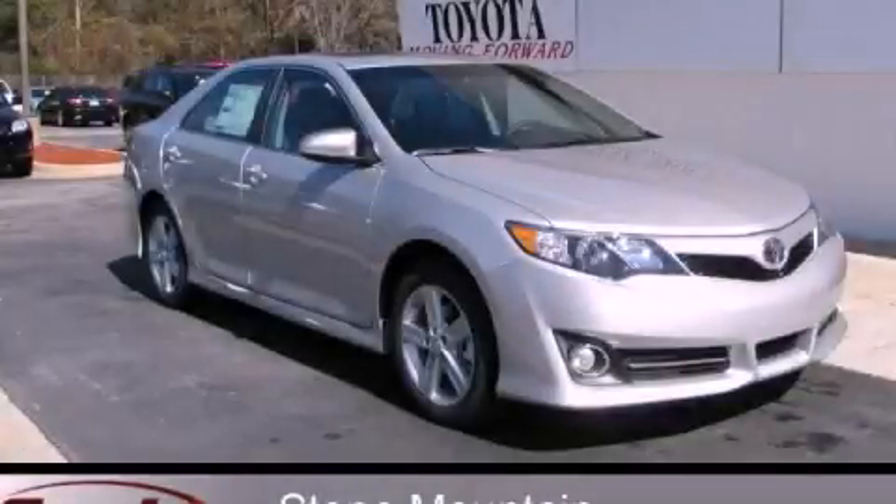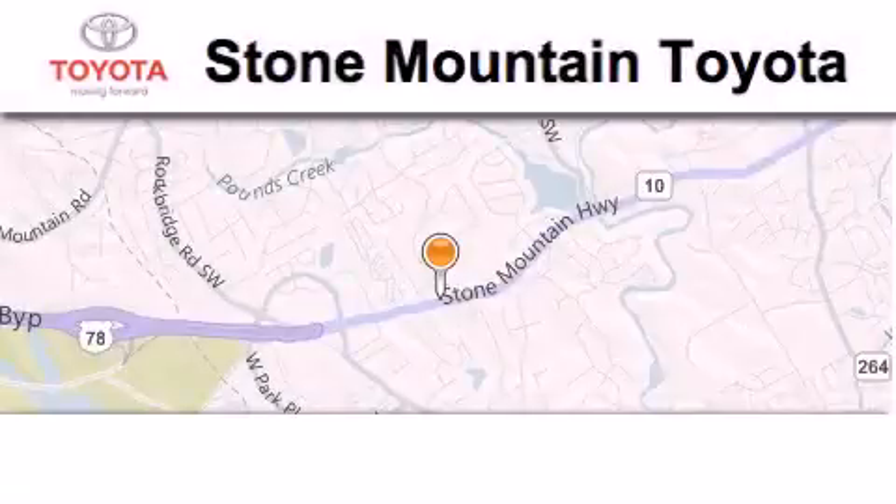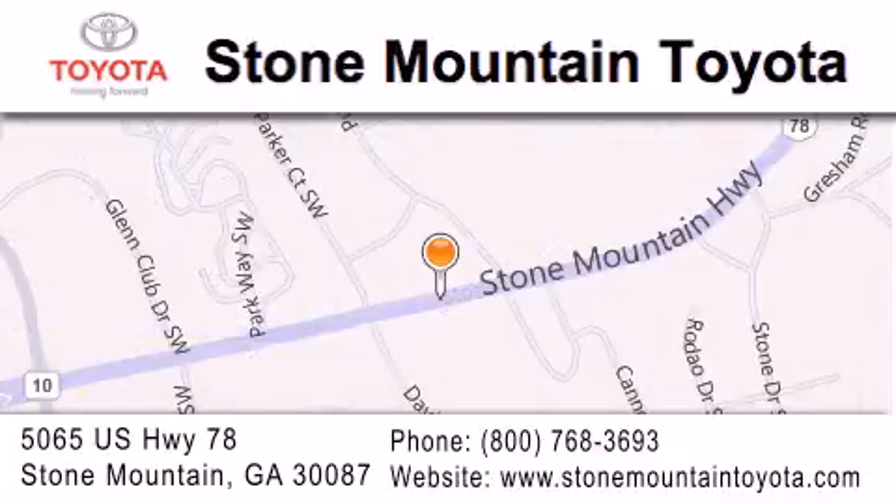We invite you to contact us today to learn more about this vehicle. Stone Mountain Toyota is located at 5065 US Highway 78 in Stone Mountain. Our goal is to exceed all of your expectations to ensure that you'll return for future visits.